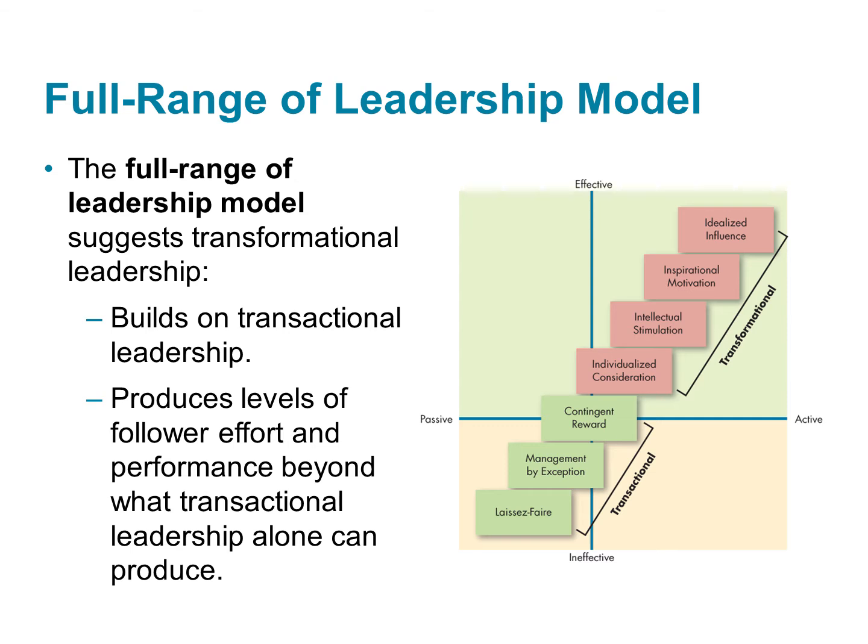The figure also shows us that transactional and transformational behaviors vary in the extent to which they are active versus passive and effective versus ineffective. Before I describe the transformational leadership behaviors, I want to take a second to describe some of these other types of leadership that you see here in the image.